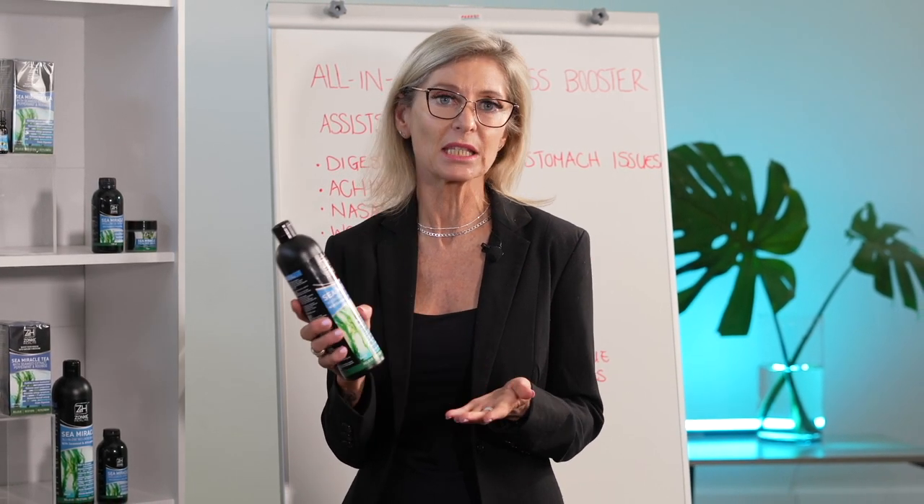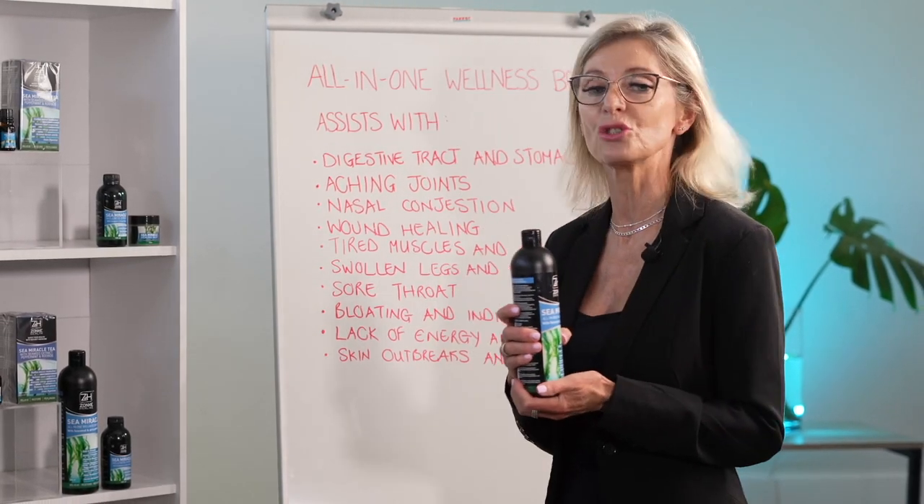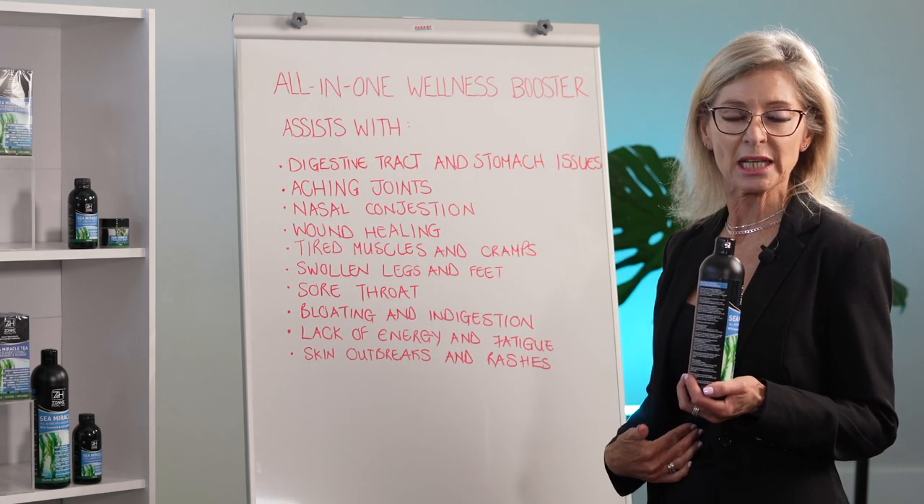The seaweed is made up of potassium, magnesium, iodine — all the essentials. Sea Miracle assists with your digestive tract and your stomach ailments.